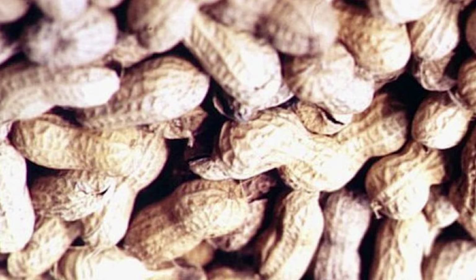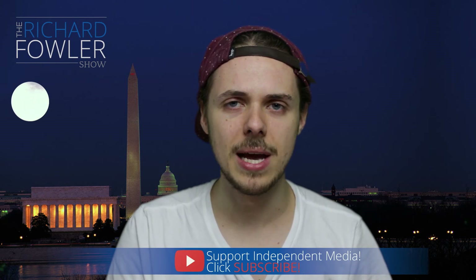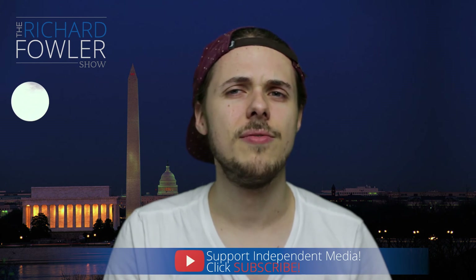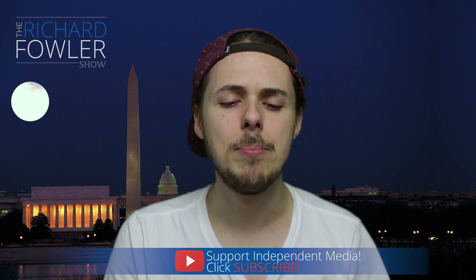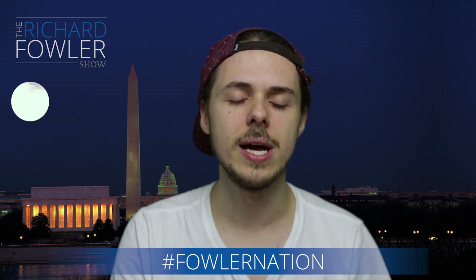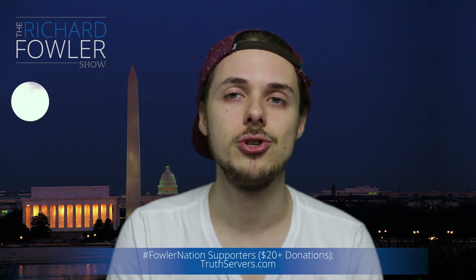Absolutely amazing and really important because a lot of people suffer from food allergies, and this has wider applications for any type of allergy — wheat being another very good example. Peanuts are increasingly used in food products; they are everywhere. And 0.9% of the U.S. population has a severe, severe allergy to peanuts.